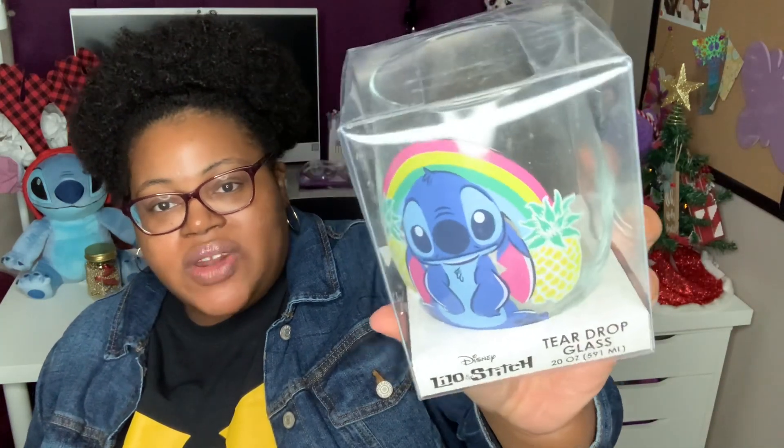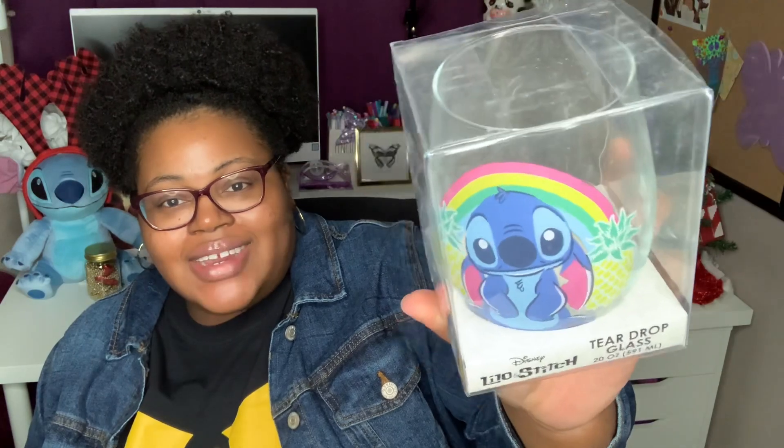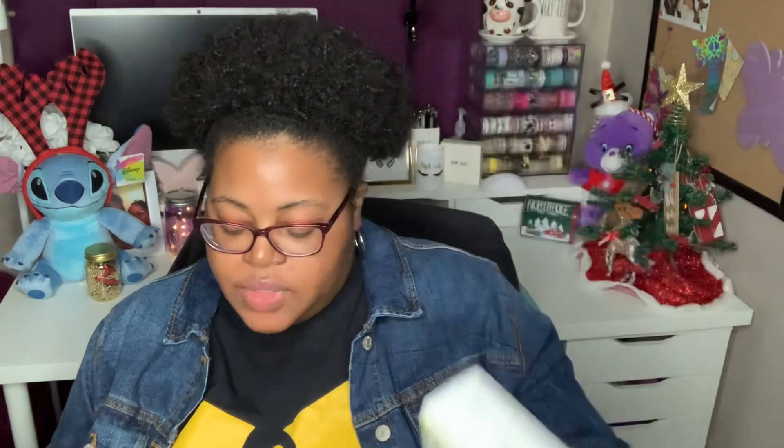I also came across this Lilo and Stitch teardrop glass — it's a 20-ounce glass from the party section. I wanted to pick it up for my collection, I thought it was so cute. I also picked up a few personal needs: some generic Prilosec, which is an acid reducer, and two packages of Command strips — the damage-free hanging ones that hold up to three pounds — to hang our stockings.